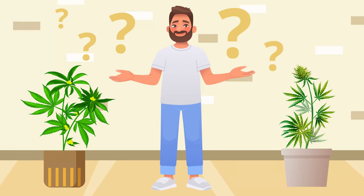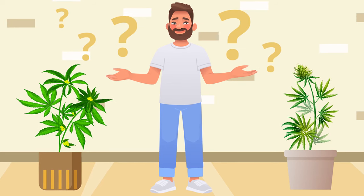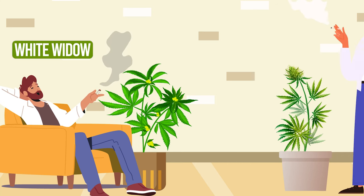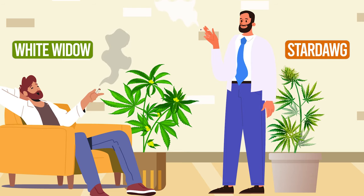So, which one is best? Well, that's subjective and ultimately depends on what you're looking for in a strain. If you're after a balanced, relaxing high, White Widow might be the way to go. But if you're looking for a boost of energy, Stardog is the one for you.